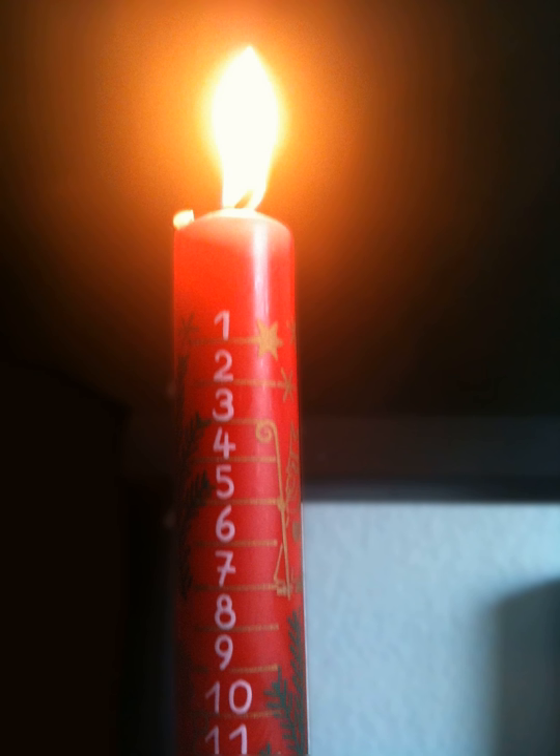An Advent candle is a candle marked with the days of December up to Christmas Eve. It is typically used in a household rather than a church setting. Each day in December, the candle is burnt down a little more to the mark for the day, to show the passing of the days leading up to Christmas.